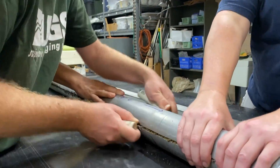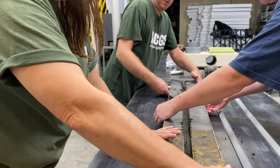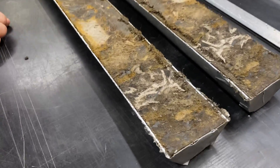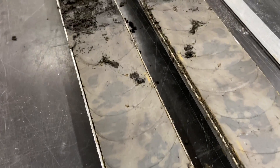Each half of the core is photographed, described, and preserved for future geologists to study. The other half is used for laboratory analysis. From the lab half, sediment samples can be removed from individual geologic layers and analyzed to see how big the grains of sediment are, what color they are, as well as how old they are.